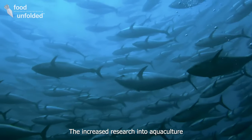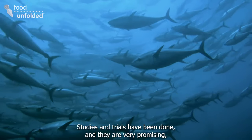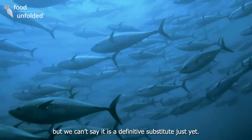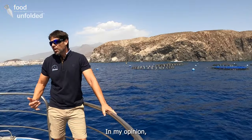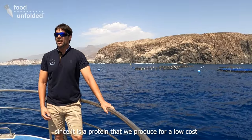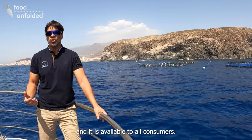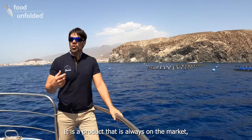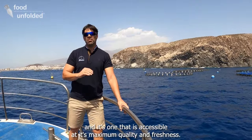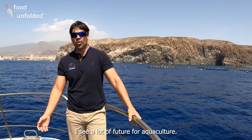A major development in aquaculture is the emergence of insects as feed. Studies have been done and they show very promising results — the direction is clear. Under my modest opinion, aquaculture is important because it produces affordable protein that can reach all consumers. It is a product that is on the market every day without fail, with maximum quality and freshness. I see a lot of future in aquaculture.